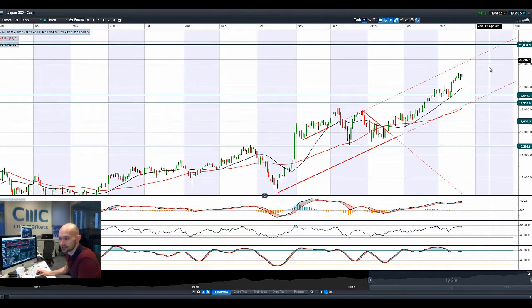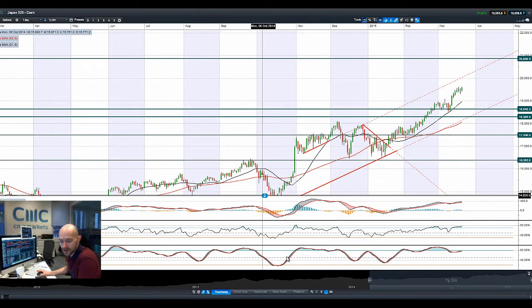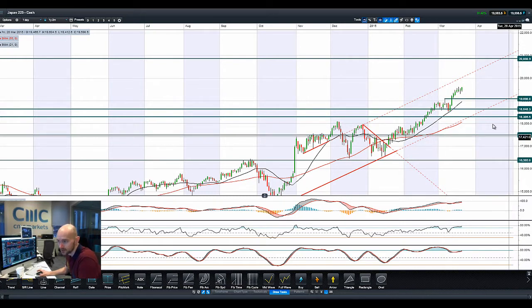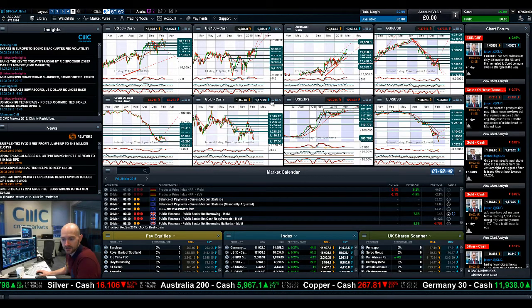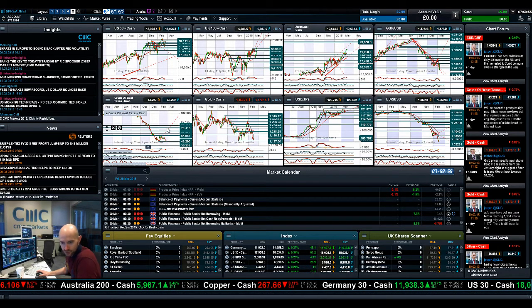Japan 225 continues to go from strength to strength. If there is any small sell-off in this market — and bear in mind USDJPY is already beginning to move back up towards 120, it's almost 121 again — around about 19,098 would be the potential support level. That would be broken resistance now expected to act as support. The technicals are massively overbought, but this has been driven by yen movements and pension fund buying that the Japanese government are doing. Japan 225 is especially interesting if you're spread betting rather than using CFDs, because it's all in pounds per point and you don't have to worry about yen exposure.